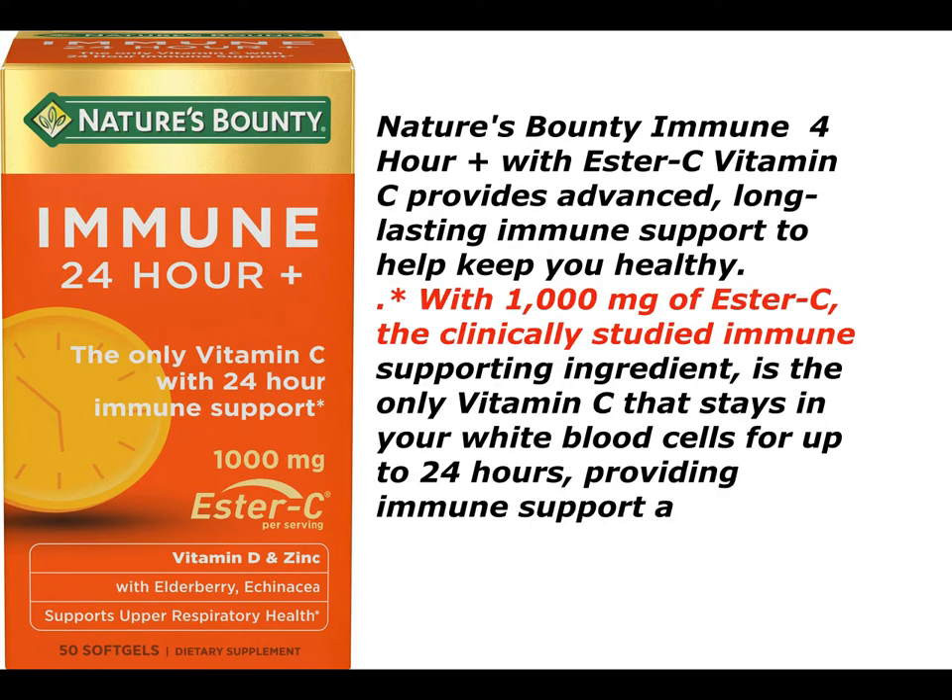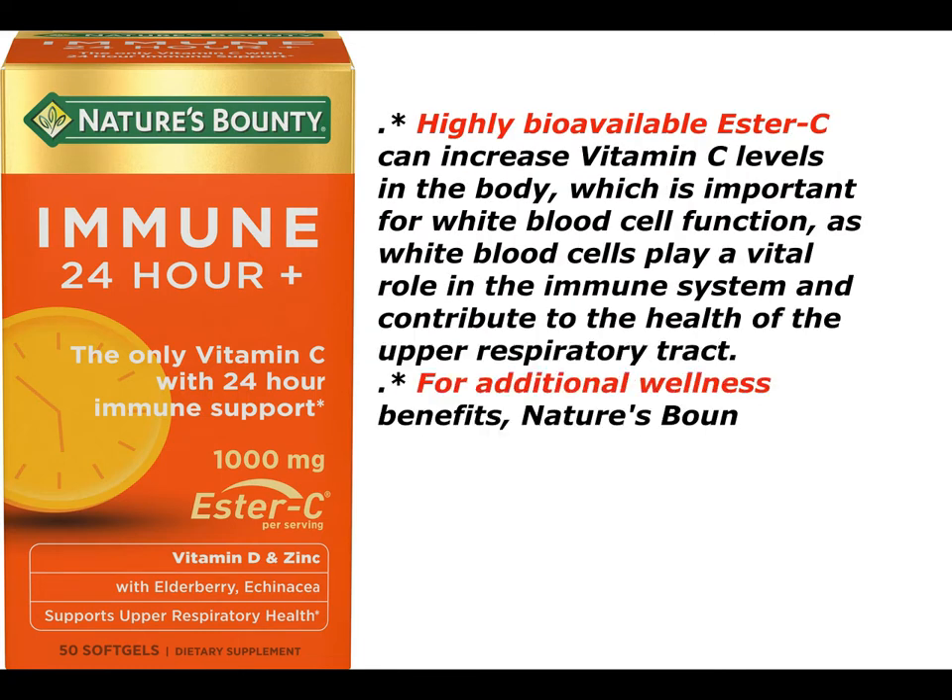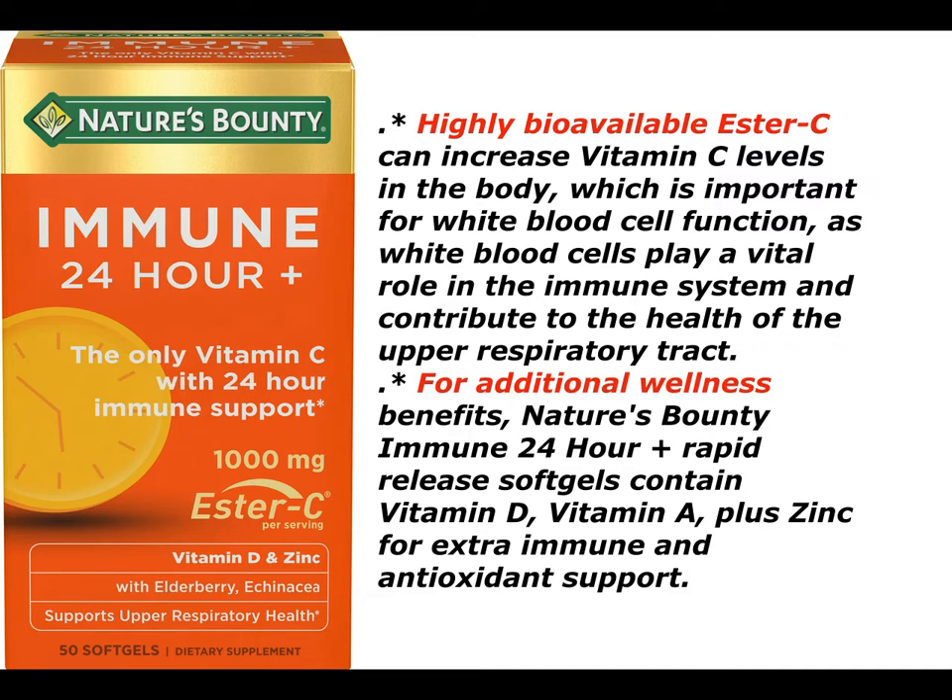Nature's Bounty Immune 24-hour plus with Ester C registered vitamin C provides advanced, long-lasting immune support to help keep you healthy. With 1,000 mg of Ester C, the clinically studied immune-supporting ingredient, it is the only vitamin C that stays in your white blood cells for up to 24 hours, providing immune support around the clock. Highly bioavailable Ester C can increase vitamin C levels in the body, which is important for white blood cell function, as white blood cells play a vital role in the immune system and contribute to the health of the upper respiratory tract.